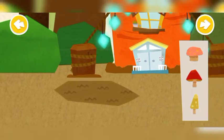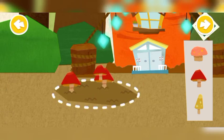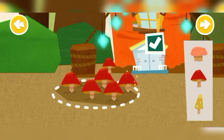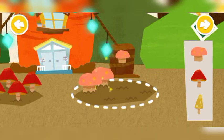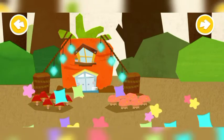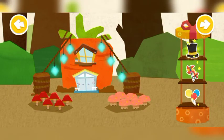Help the little rabbit plant mushrooms. Make the house prettier with the decorations you have just got.